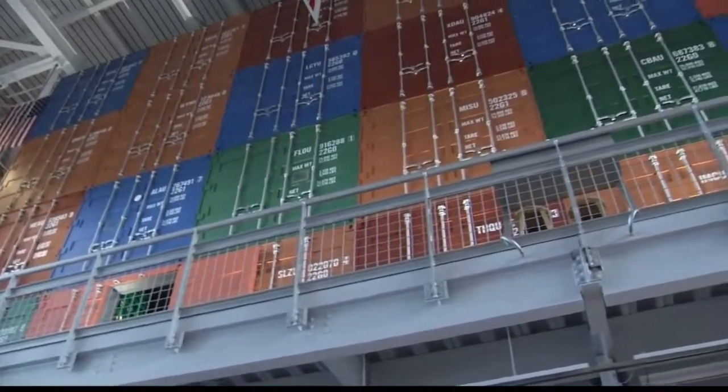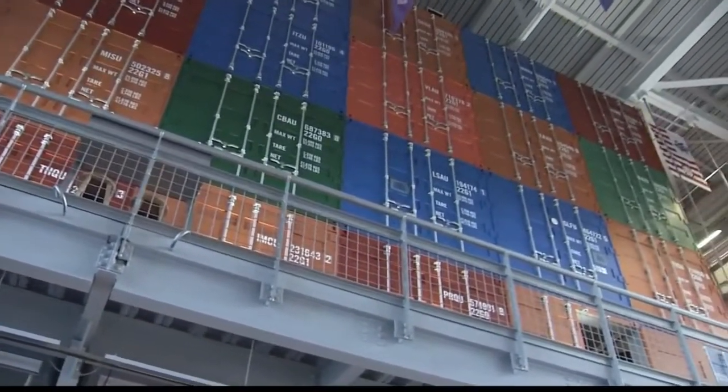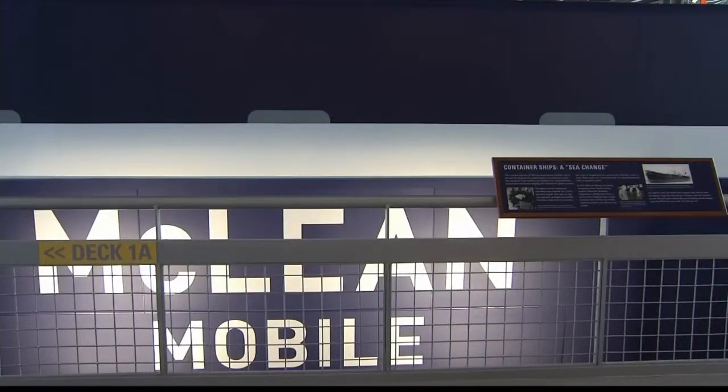We have water surrounding the hall. The container ship really provides us with the gallery space that we need. We have three levels in the containers and five decks on the superstructure on the far south side of the building.